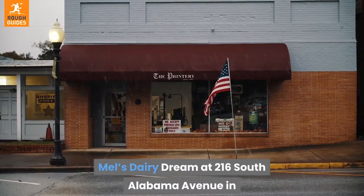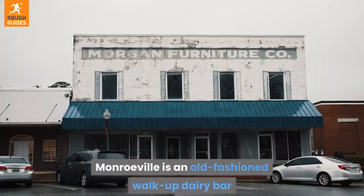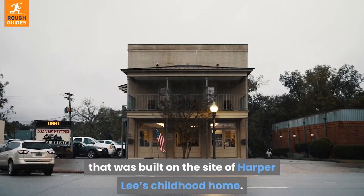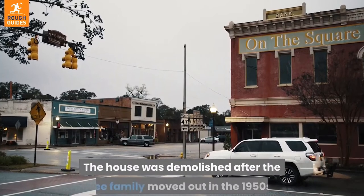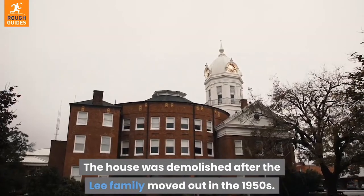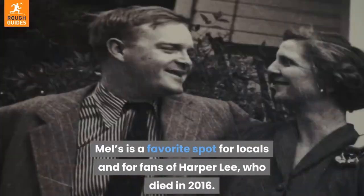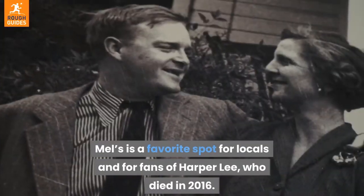Have an ice cream on the spot where Harper Lee lived. Mel's Dairy Cream at 216 South Alabama Avenue in Monroeville is an old-fashioned walk-up dairy bar built on the site of Harper Lee's childhood home. The house was demolished after the Lee family moved out in the 1950s. Mel's is a favorite spot for locals and for fans of Harper Lee, who died in 2016.